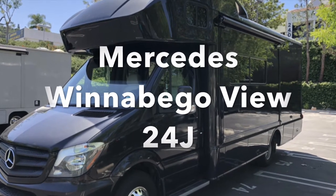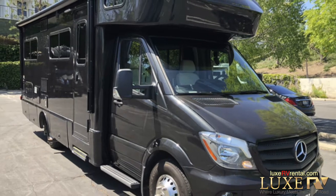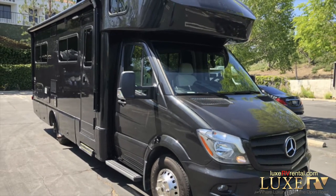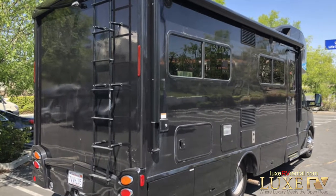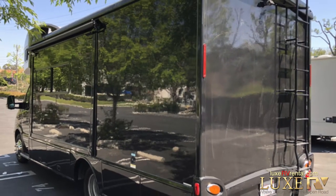Here you have a Mercedes Winnebago VIEW 24J 2016 for sale. With only 56,586 miles, this Mercedes-powered diesel engine just warmed up.